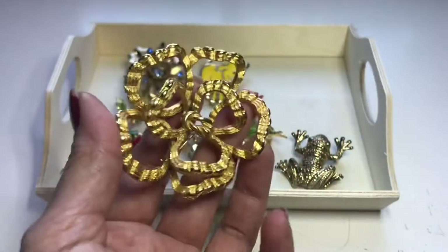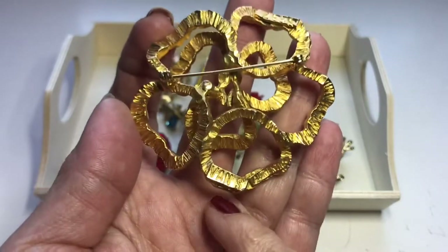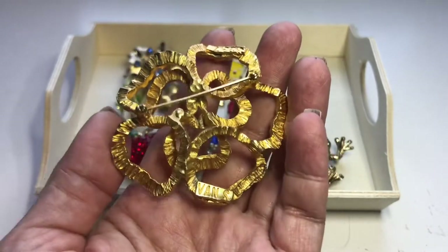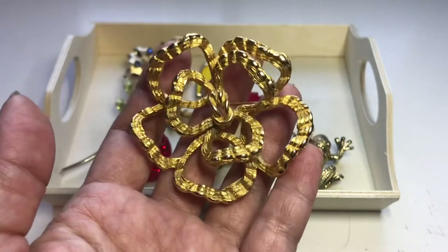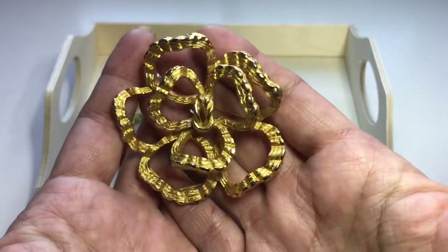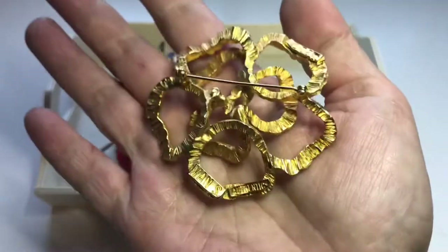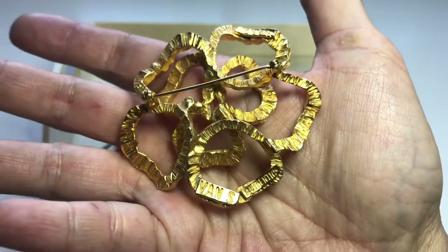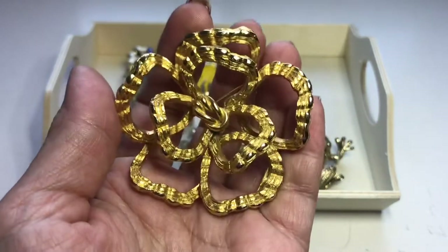First off, I found this brooch. On the back it is signed and it says Van S. Van S is a New York company which was founded back in the 40s — I believe they closed down in the 60s. So I believe this brooch is probably from the late 50s. It's in really good condition; it's a textured openwork flower. The first time I found something from Van S — it's a husband and wife company. I paid $5.99 for this.